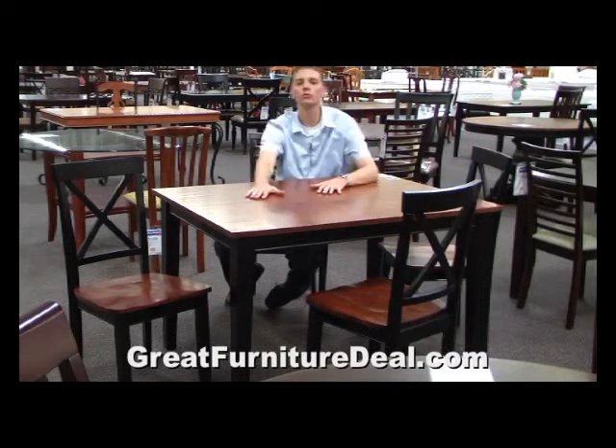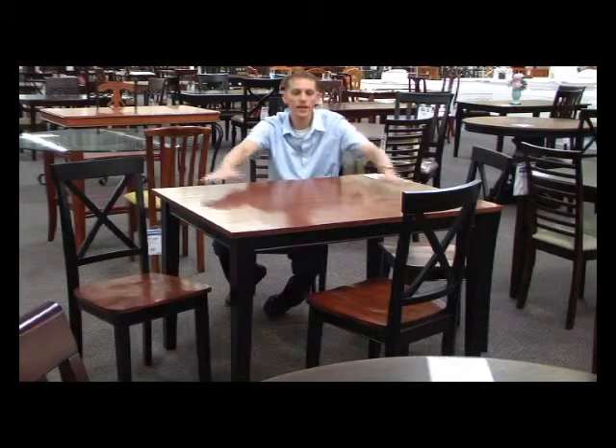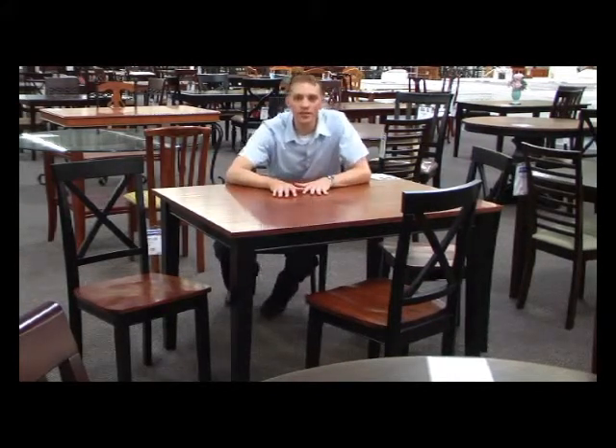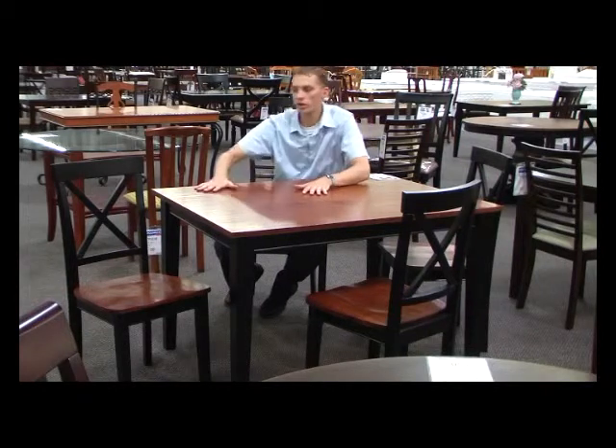Here we have the two-tone dining room set — a great set that comes in two different versions, as you're seeing here. This is the normal dining height; it also comes available in counter height. The black on the bottom and the light brown finish on the top give it a great look.